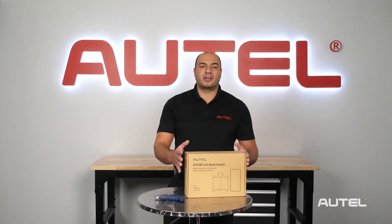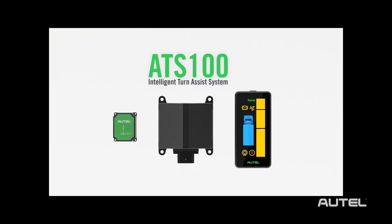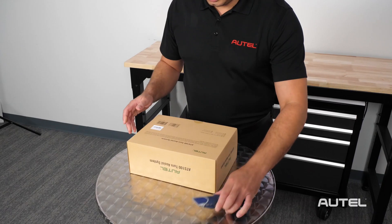Autel has come up with a great solution: the ATS-100. The ATS-100 is a state-of-the-art retrofit blind spot detection system with integrated turn assist capability. Let's open it up and go through the components.